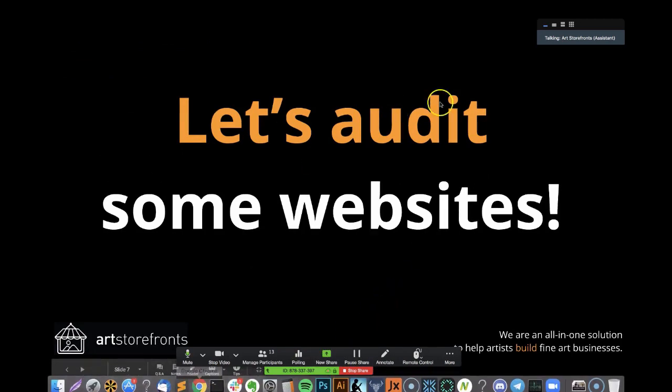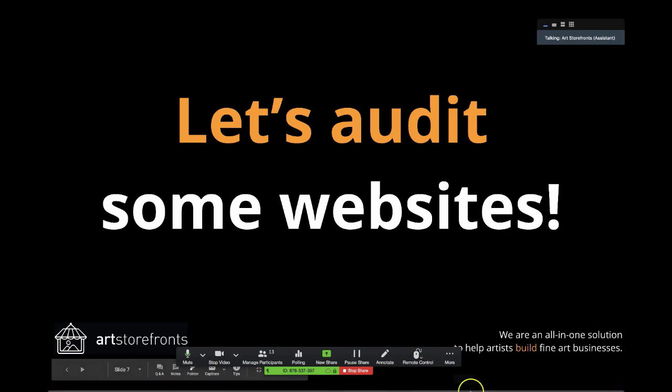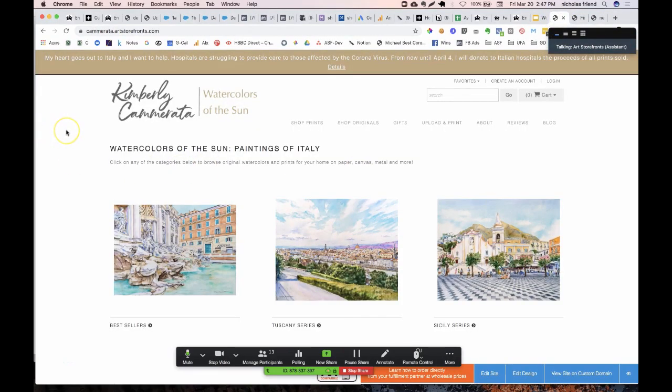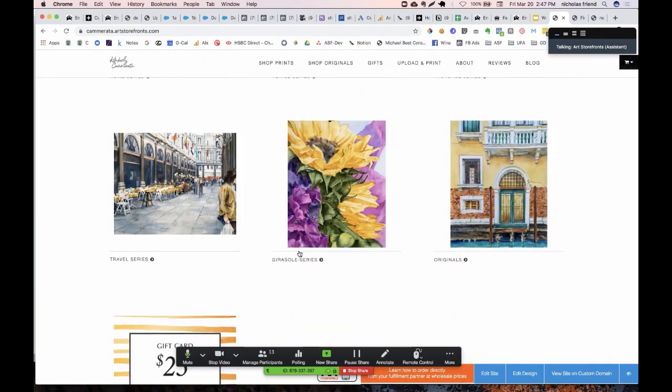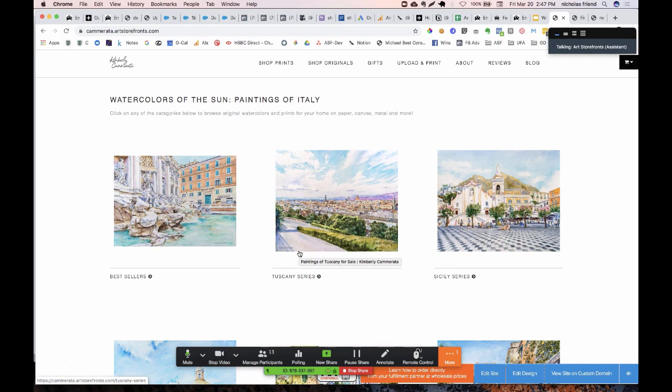I want to first show you a website that is doing a really good job, and that is one of our favorite Art Storefronts members, Kimberly Camerata. I love Kimberly's site. Her logo is not too big, not too overwhelming, it's all very minimalist. She didn't add a whole bunch of stuff to it. When you load the page, you're immediately taken right into the images and encouraged to start scrolling. Within seconds you've got that art gallery experience, seeing all these different categories of her art.